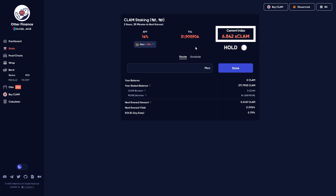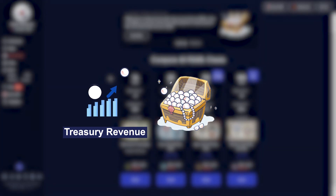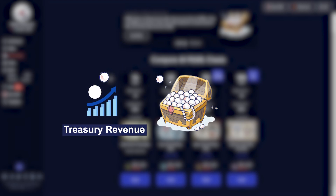This index is rising at a rate of 14% per year. But with the Pearl Chest, not only are you getting that benefit, but you're actually getting more Pearl on top of the Pearl that you had originally.